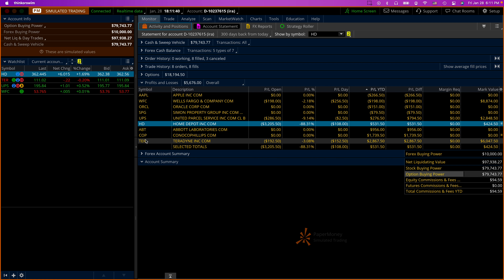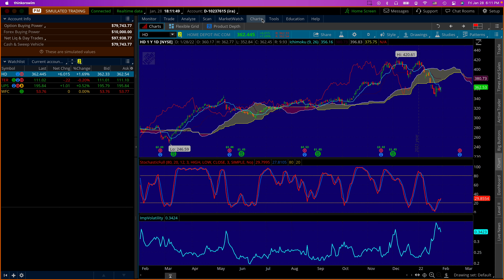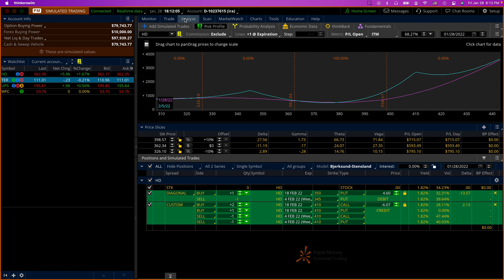Let's move on to TER. TER is right here — year-to-date we have $2,800. You can see the stock actually dropped after earnings yesterday. Right here — this is a thing of beauty, this is what you want to see — a big drop like that. So we're going to adjust it. Let's go to the analyze tab.